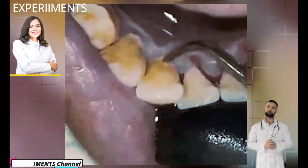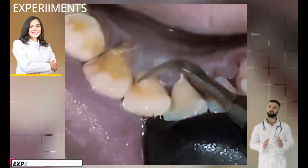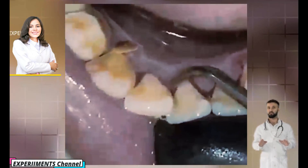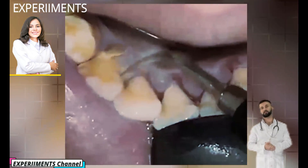Eating foods high in sugar like cakes, sweets, and fruit can cause an increase in plaque bacteria. Plaque bacteria can lead to gingivitis, cavities, and advanced gum disease, so it is important to take steps for treatment and prevention.